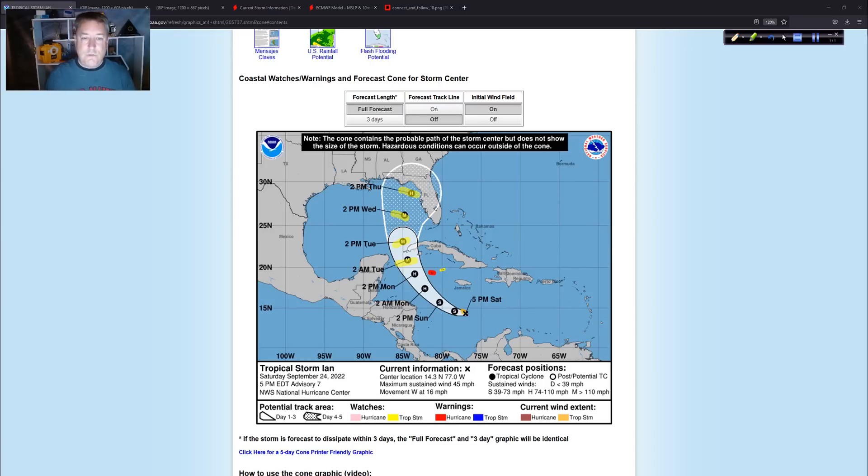As for now, the center is forecast to be somewhere in the vicinity of the Big Bend of Florida in about five days, but that will absolutely change as we gradually narrow down the atmospheric pattern and the intensity of Ian. Don't focus on exactly where that dot ends up. You need to be thinking about the broader impacts — the waves that are going to come out from this, the big storm surge it could push. There is not much to stop this from becoming a Category 5 hurricane at some point. The ceiling on intensity here is very, very high.